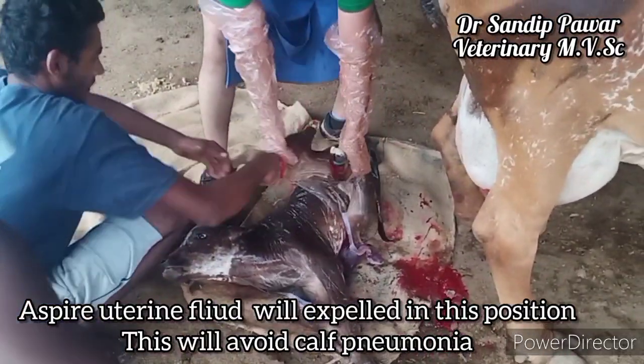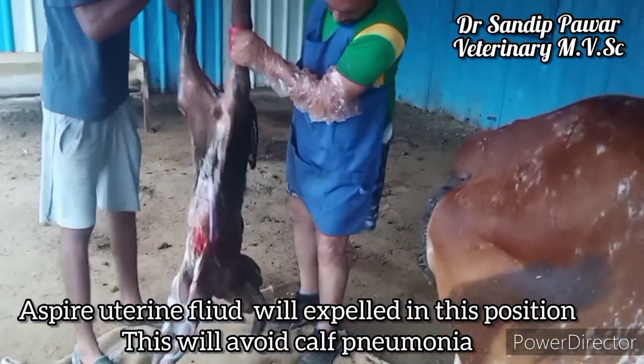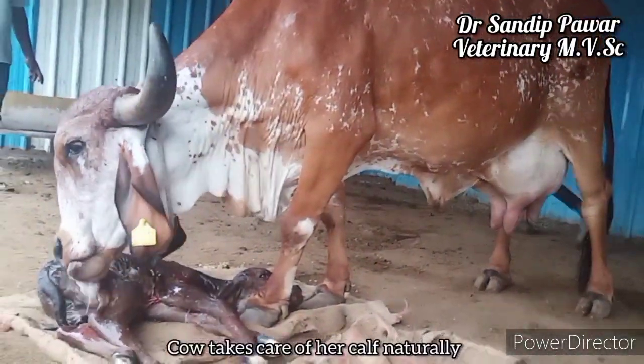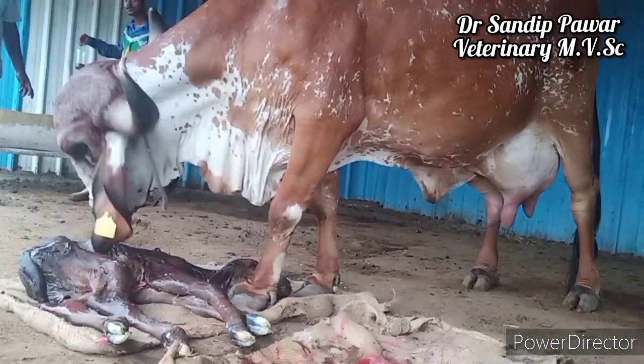As uterine fluid is expelled in this position, it will help avoid cough pneumonia in the calf. The cow naturally takes care of her calf, as you can see.